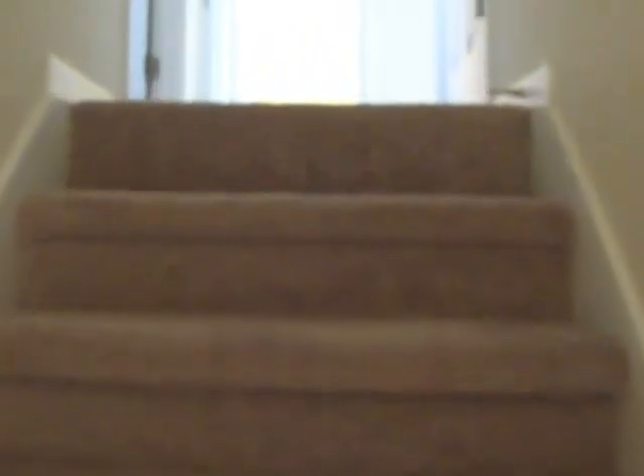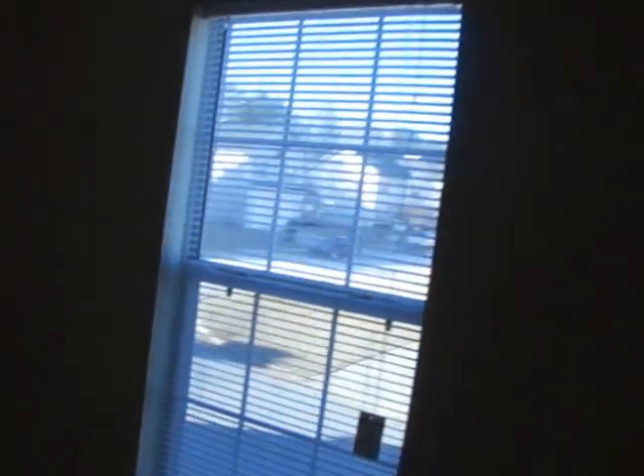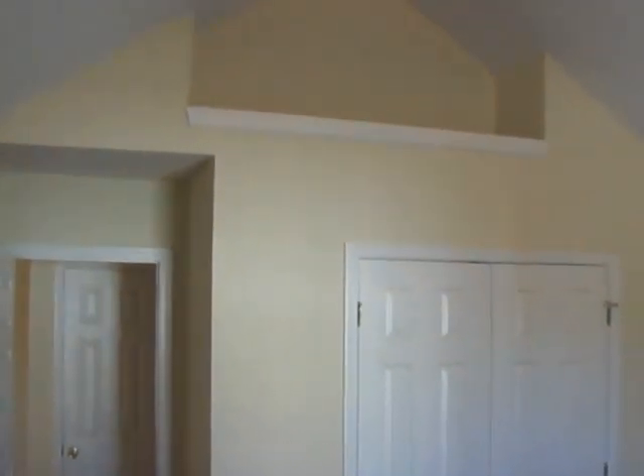Go upstairs to the bedrooms now. Starting here to our left with the first child's bedroom. Nice little display cavity up there. Closet space.